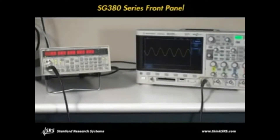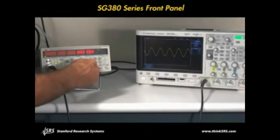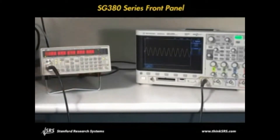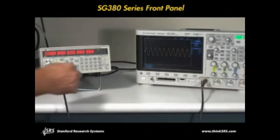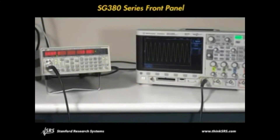The SG series generators are compact, easy-to-use instruments that are perfect on the bench or as part of a larger system. There are dedicated keys for common functions like frequency, amplitude, and offset, and the logical front panel layout makes operation intuitive.